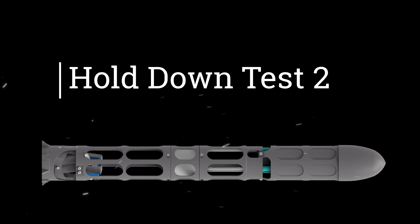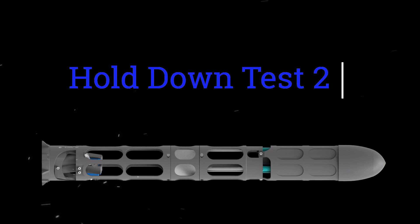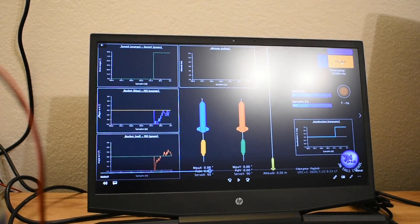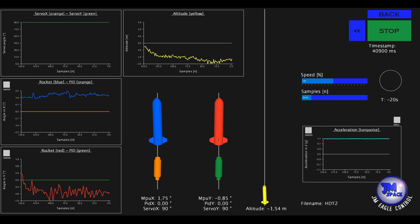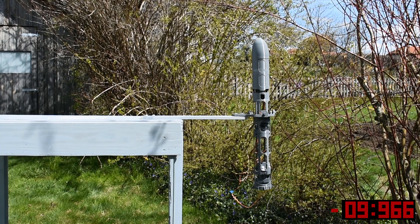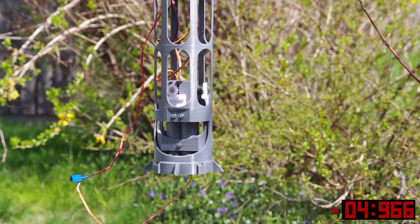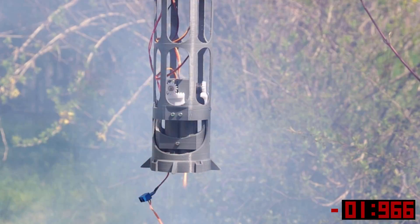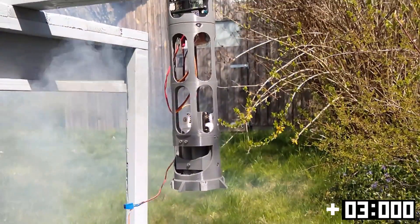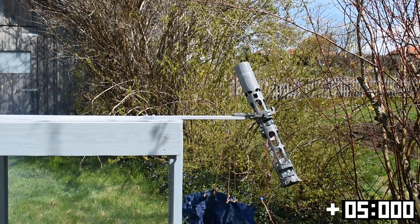Hold down test 2 of the brand new Buffalo Rock. T-minus 15. T-minus 10, 9, 8, 7, 6, 5. Ignition. Parachute deployment confirmed.